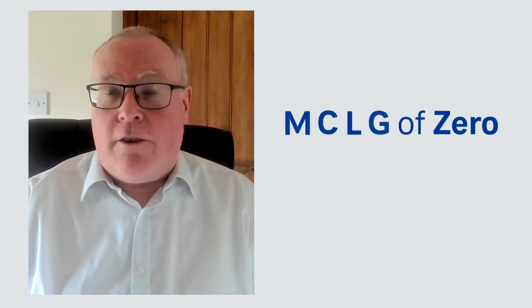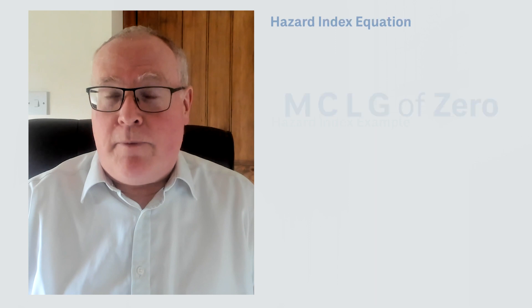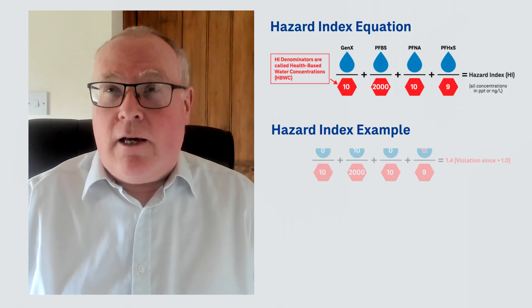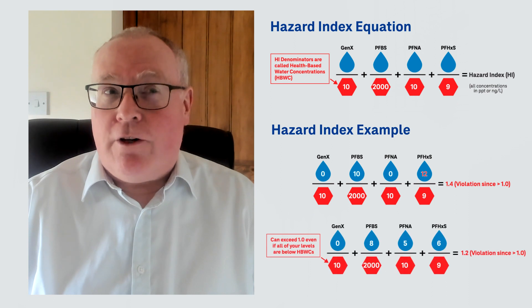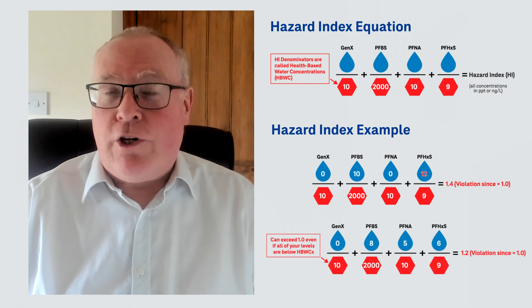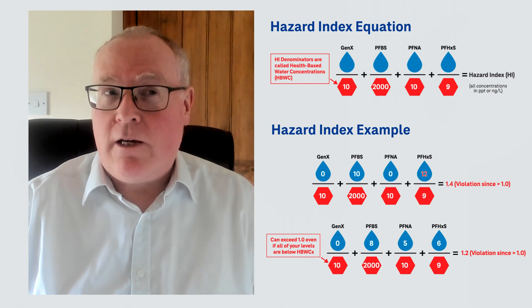There's also a goal — not a compliance target — for the other four, which comprise PFNA, PFHXS, GenX, and PFBS. They're bracketed together under a hazard index quotient, which means they all have their own individual targets internally, but you can also sum them up under those targets.